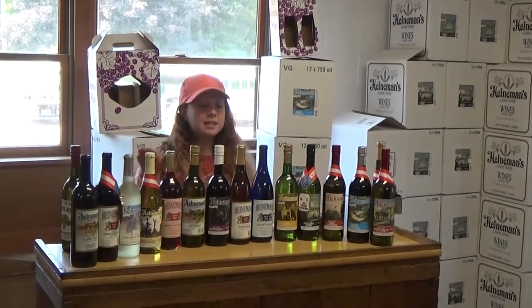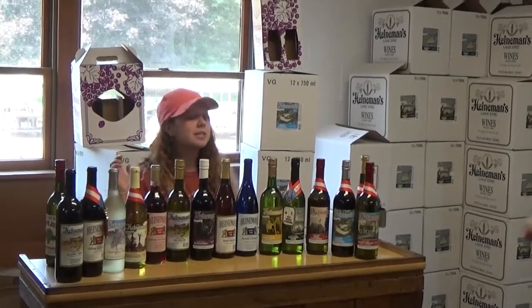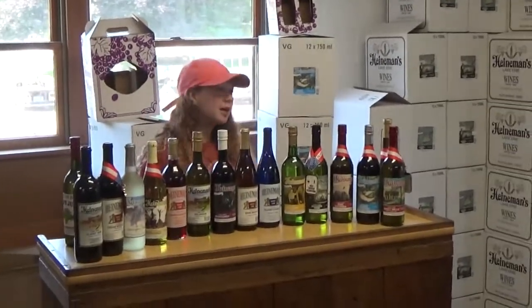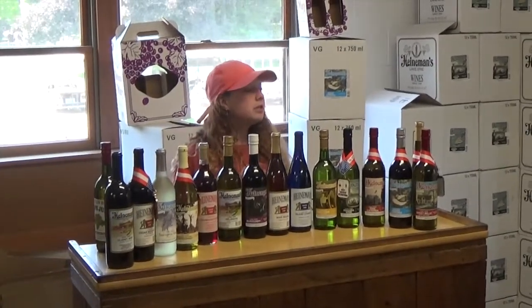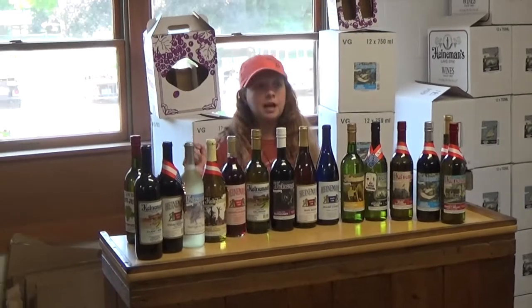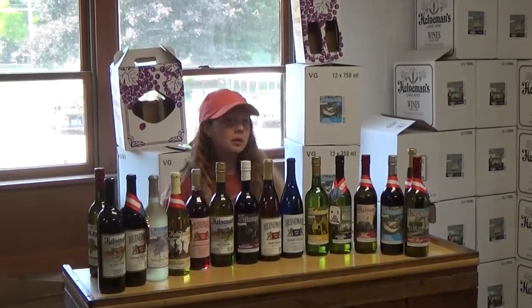If you are going to be buying 6 or more bottles today, we do offer 6% off. And if you go for 12 or more bottles, it is 10% off. If you want 4 or more bottles of wine but you're not trying to carry them all over the island with you, we do offer free shuttle for your wine to the Jet Express or the Miller Ferry Dock. Just let them know what boat you plan on being on, and your wine or grape juice will be there waiting for you.